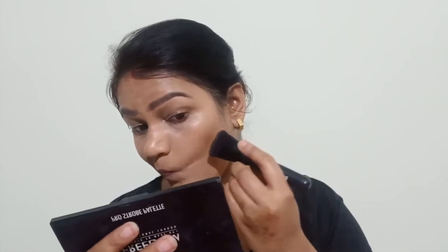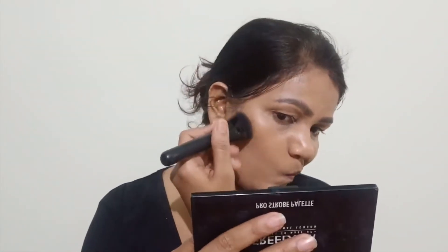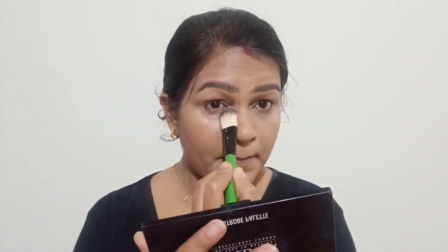Now I will add powder contouring to the face. Here I have used a professional palette. This is my favorite brush for powder contouring because you can use it for nose contouring as well — no need for a separate brush. I am setting the contoured areas with the darkest shade from the palette, and then using the banana shade to set the concealed areas.